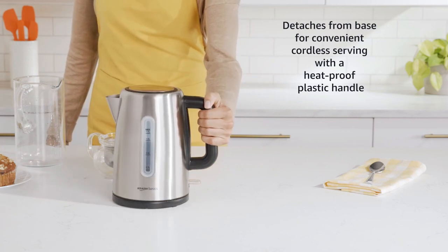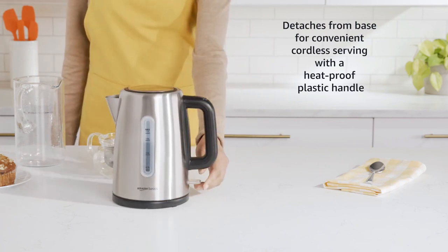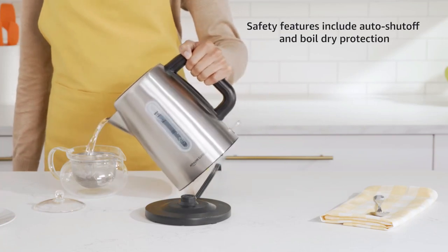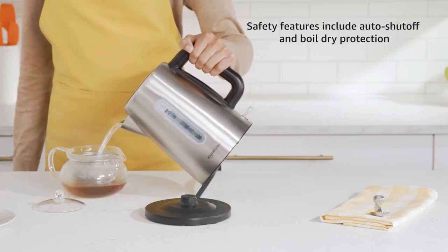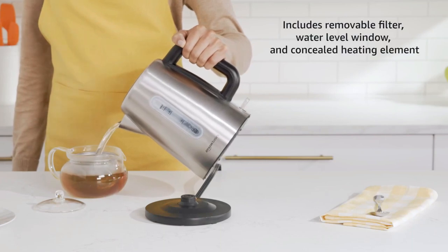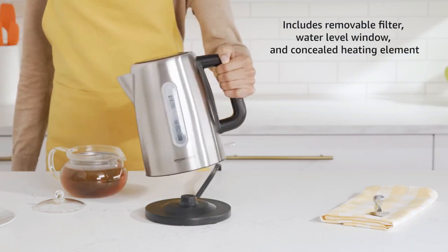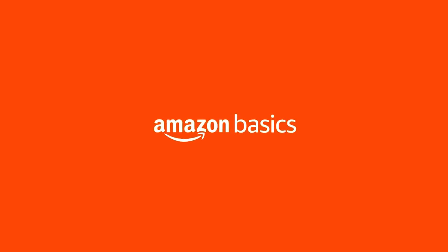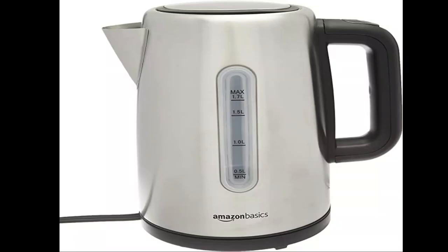The large 57-ounce 1.7-liter capacity will give you enough boiling water to make several hot drinks in one go, plus there's a water gauge so you can easily check whether it needs topping up before you switch it on. Reviewers like that even when full, this kettle comes to a boil in around 7 minutes, then switches off automatically. They also love the sturdy stainless steel design.